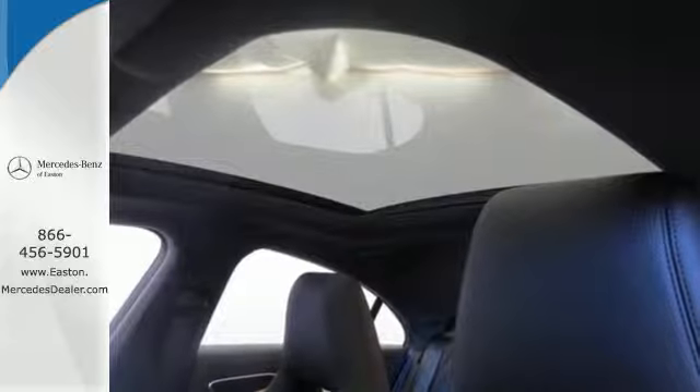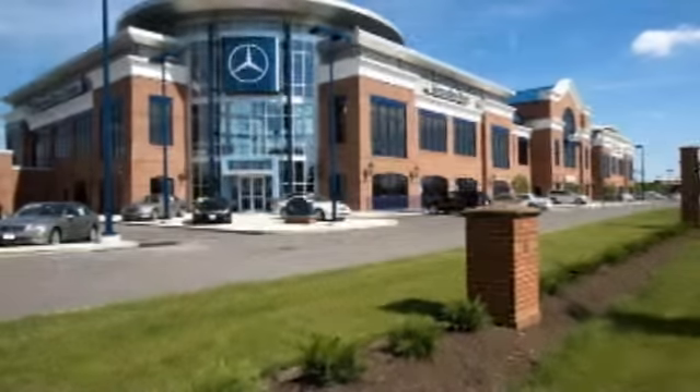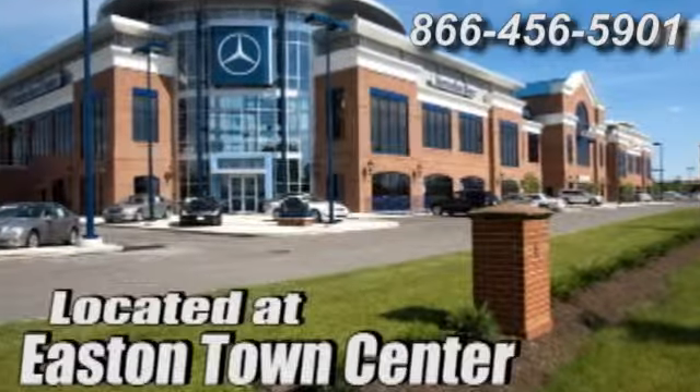Take this CLA-Class home today. Come experience luxury the Germain way at Mercedes-Benz of Easton, conveniently located at Easton Town Center.